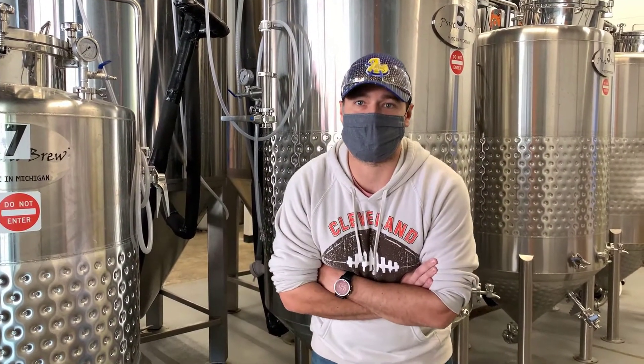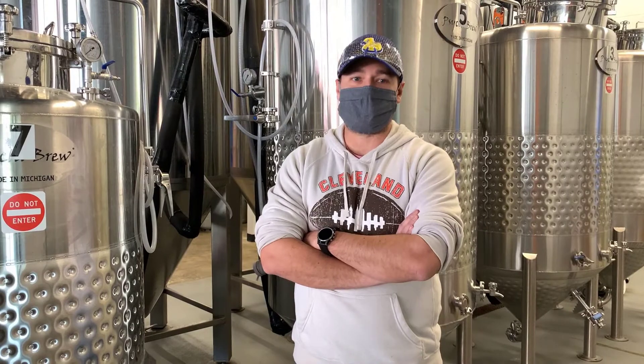I'm Jason Porter. I'm the head brewer here at Ignite Brewing and I'm ready to take you guys around and show you around.